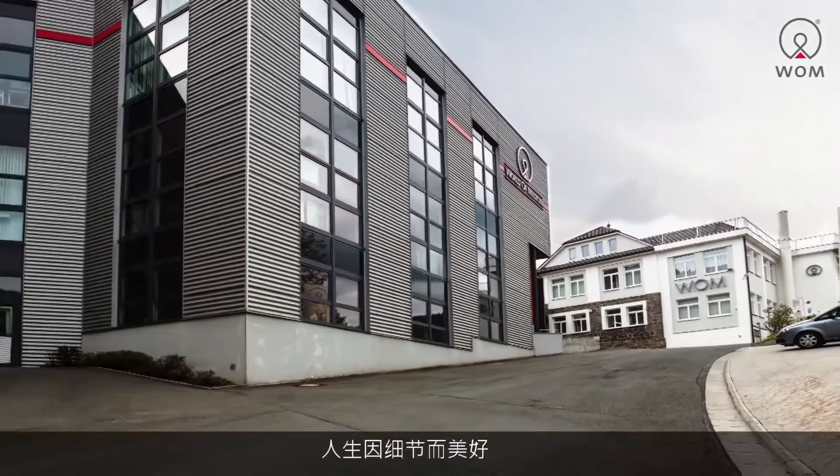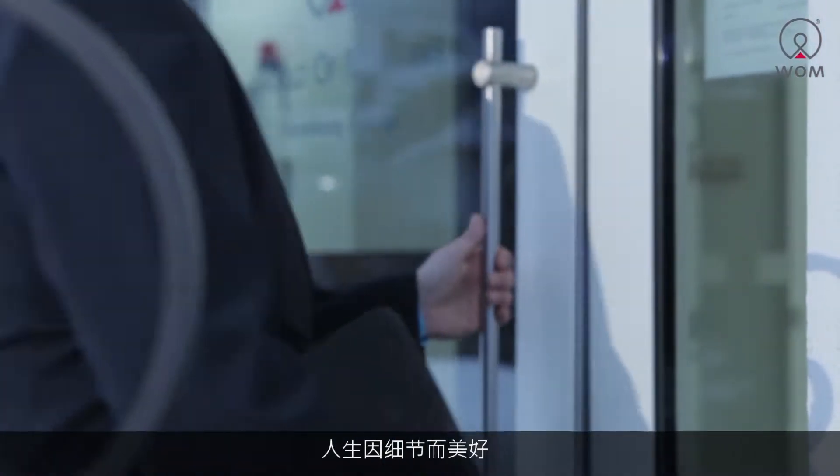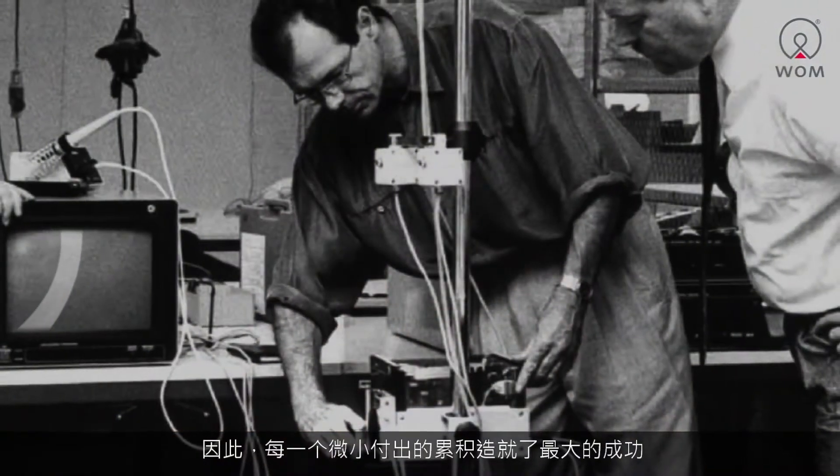The little things are what make life beautiful — a friendly smile, or a nice gesture. Minimal effort, therefore, could lead to maximum success.